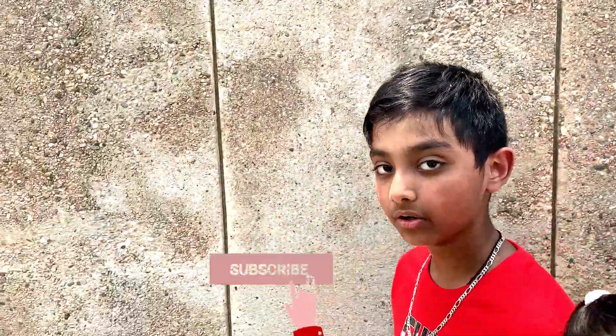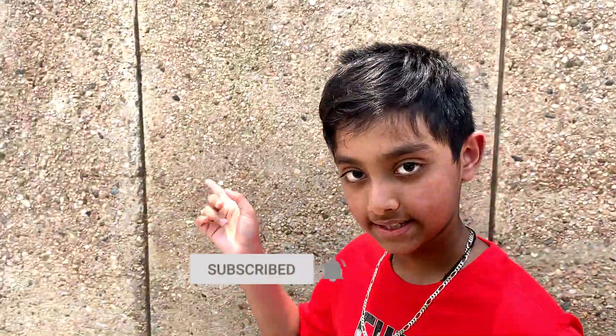Hi friends, how are you? Hope you enjoyed yesterday's video. Today we're at Denver's Art Museum. This is one of the major attractions here at Colorado. Come on friends, let's go inside and see.